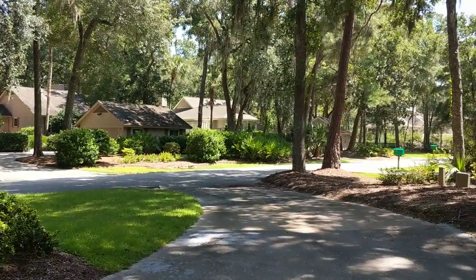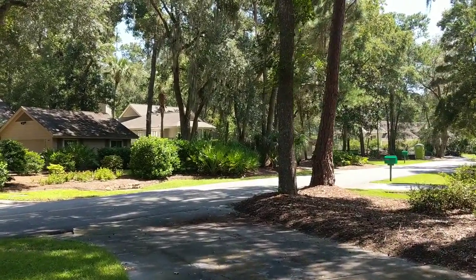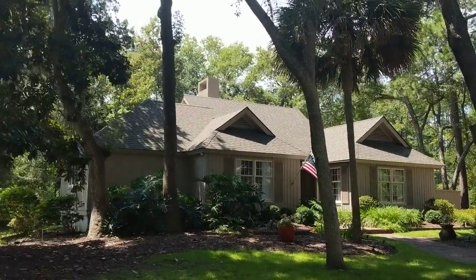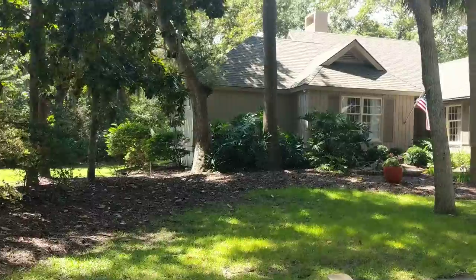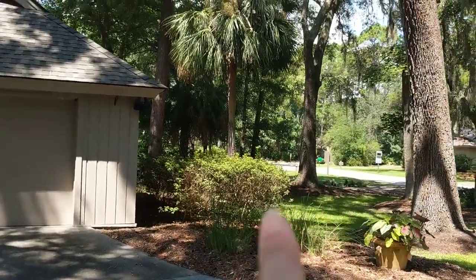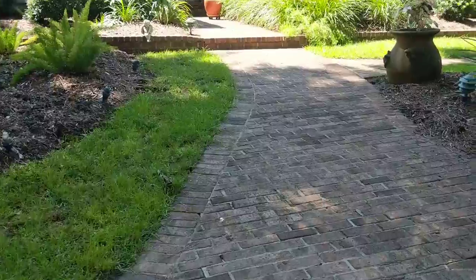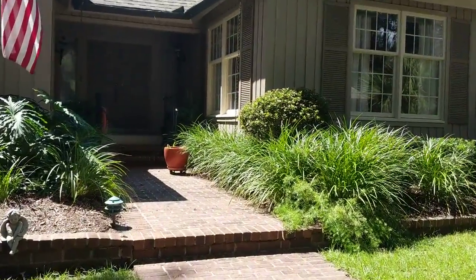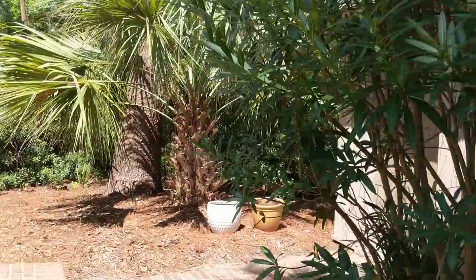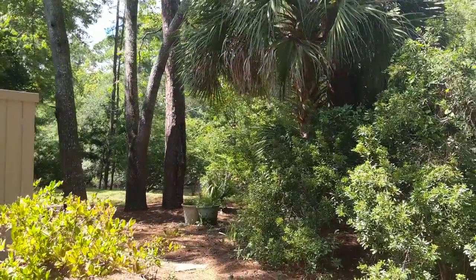We're here in Sea Pines at 17 Club Course Drive. This is a lovely little cottage-like home near the front gate and near the Sea Pines Country Club, on a nice-sized lot with a detached two-car garage. On the other side, it sits right next to Isle of Pines Drive, so there's nobody directly beside you either, which is nice. There's a nice driveway, brick walkway up to the front door, and over to the detached garage — you can come out of the garage and go directly into the laundry room. This gives you a look at the side yard as well.